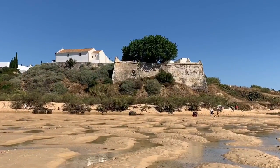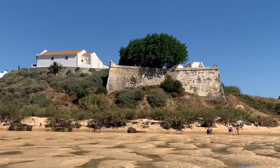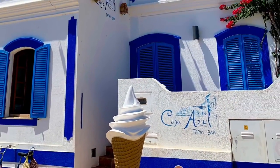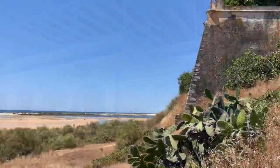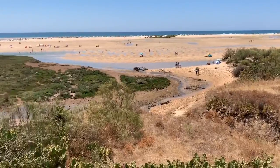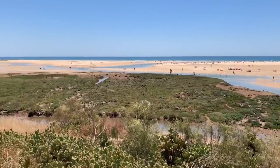The sweet little village of old Cacela Velha — 'Velha' means old — is small enough that you can walk around it in about 10 minutes. It's a great stop along the Algarve to grab a snack, see some stunning views of the old fortress perched above its unique beach, which is covered in baby sand dunes, little tide pools, and rivers which change with the tides.